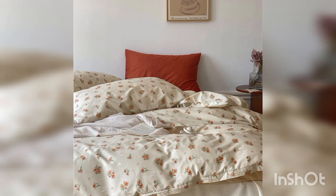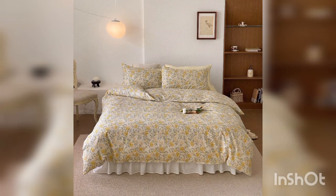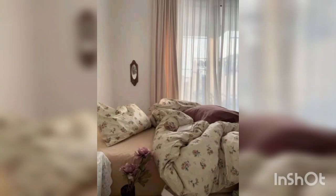Coordinate with other elements. Make sure the floral patterns on your bed sheets coordinate well with other elements in the room, such as curtains, pillows, and rugs. While you don't want everything to match perfectly, a cohesive color scheme and complementary patterns can create a visually pleasing look.